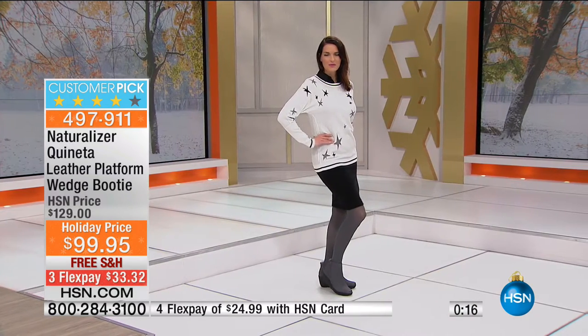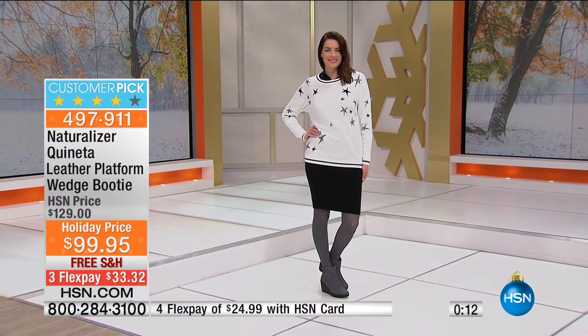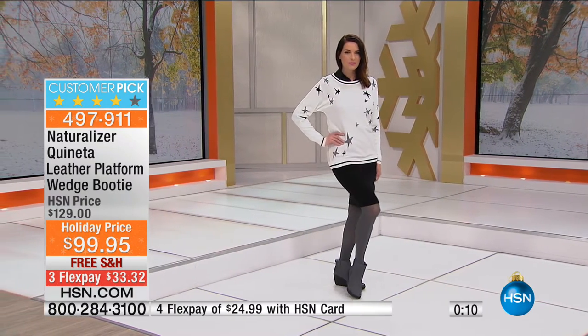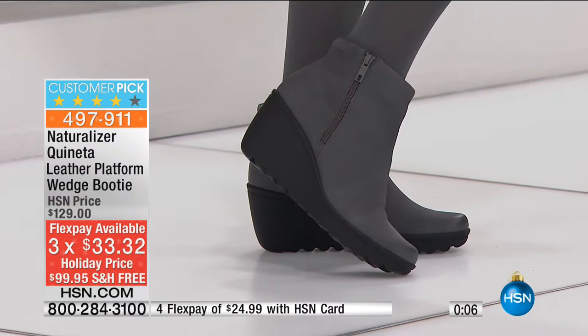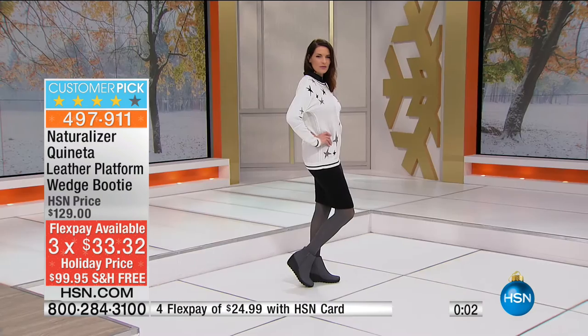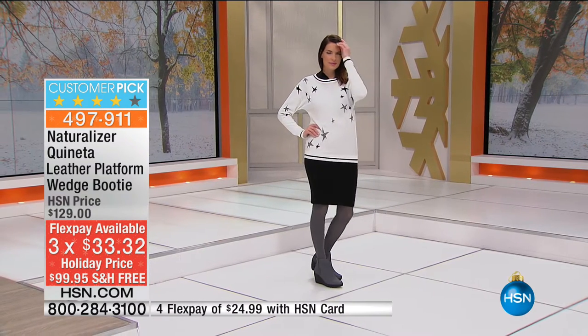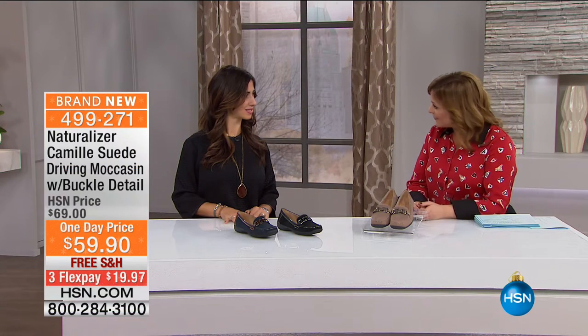Medium and wide widths are available — they want you to be comfortable; live your life and love your shoes. A customer pick that's $30 off — it's $33 on any debit or credit card, and if you have an HSN card, $24.99. Those look so cute on our Angie this morning. Item number 497-911. We are moving on to a great little driving moccasin — a nice, really polished alternative to those ballerina flats.